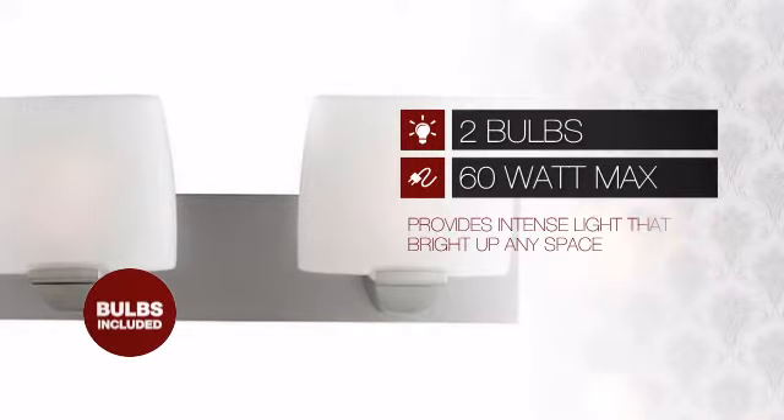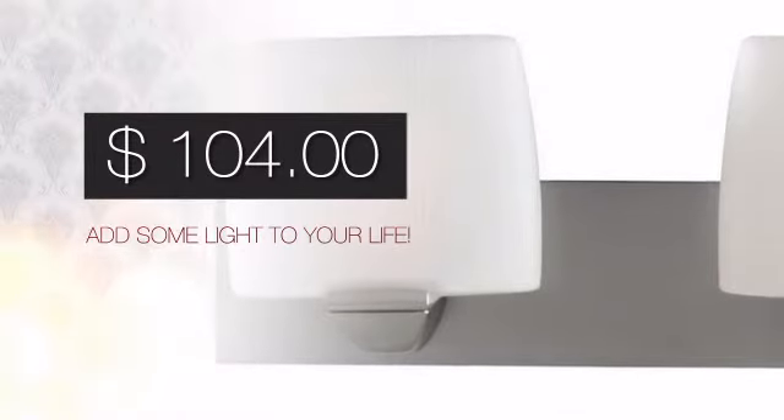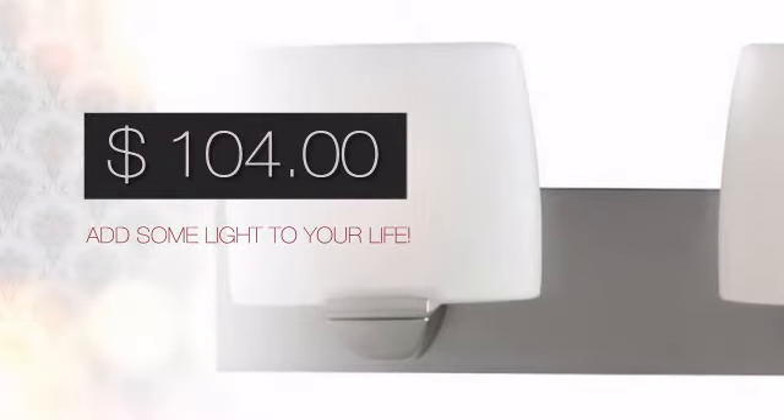Featuring two 60 watt bulbs, it provides a powerful light that will easily bright up any space. And with such a great price, you can easily add some light to your life.